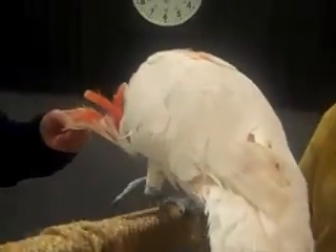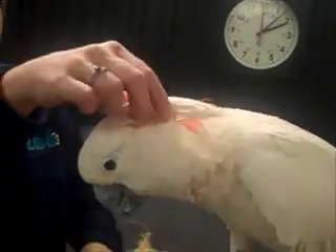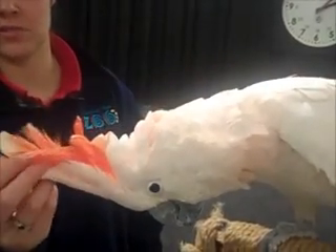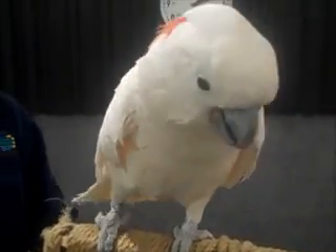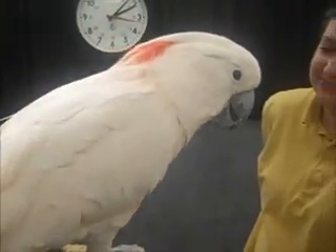Turn around — you've got to show them. He's bashful, he's going to itch his head. Beautiful. You've got salmon colored feathers — they're called salmon crested cockatoos as well, just because of the beautiful colors that you see. We'll get him going here. He's kind of taking it all in, but give him a couple minutes to warm up and he'll be a chatterbox.